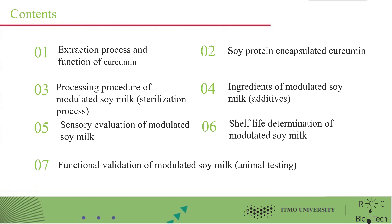Additional topics include ingredients of modulated soy milk, sensory evaluation of modulated soy milk, shelf life determination of modulated soy milk, and functional validation of modulated soy milk.